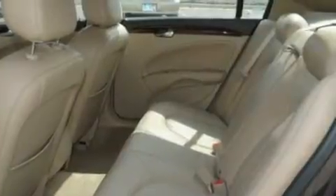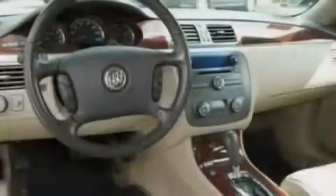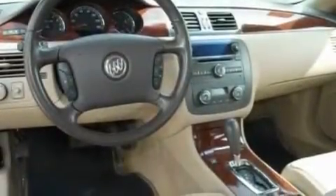Its top features include dual-power seats, air conditioning with automatic climate control, steering wheel-mounted cruise control, a CD player which is capable of reading MP3s, and a leather-wrapped steering wheel.